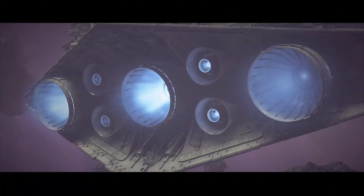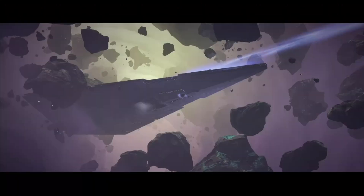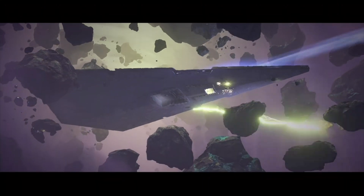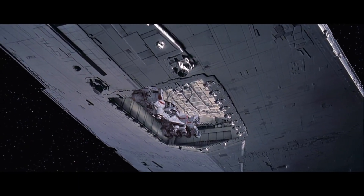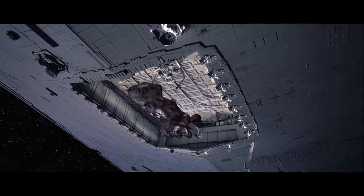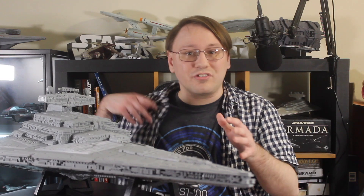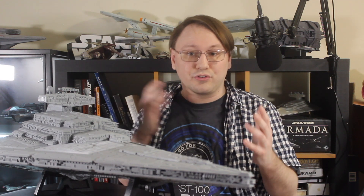This entire front section of the ship is dedicated to this backup power plant, which includes a smaller but still fairly powerful hypermatter reactor — one that is still larger than the CR-90 Corellian Corvette that we see an Imperial-1-class Star Destroyer, the Devastator, capture at the start of A New Hope.